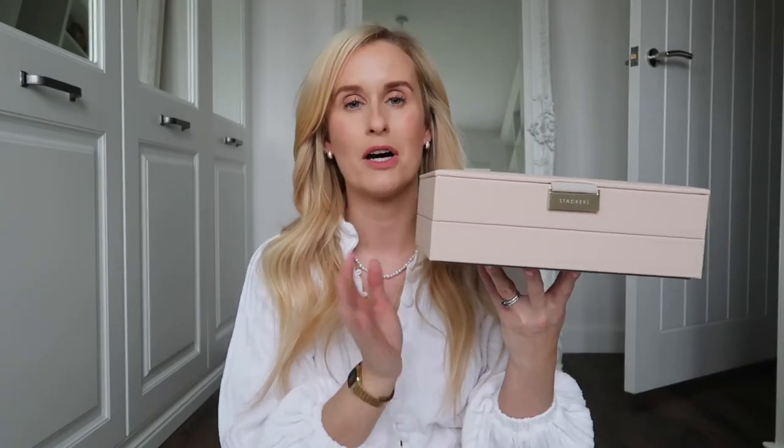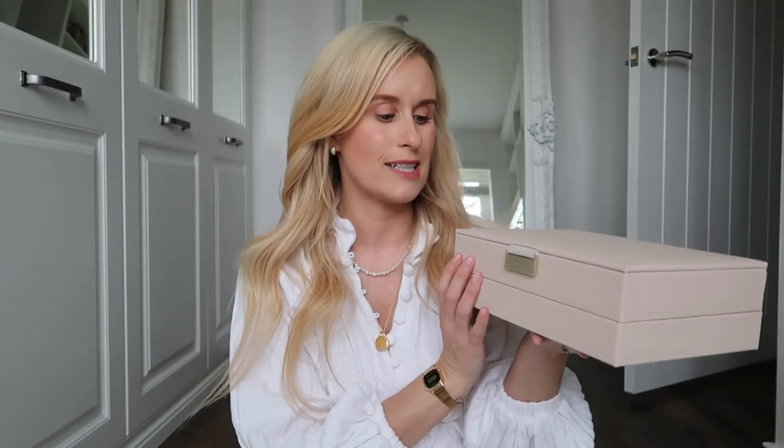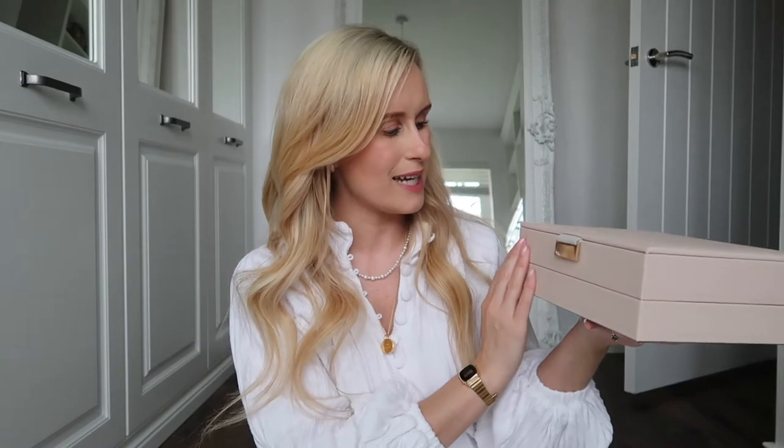And then you can add on — there's a really nice section actually that has bigger segments in it for sunglasses and belts and things, which is a bit deeper. So I might add that on at some point as well. I just think that's really, really lovely and really pretty. I think that will sit really nicely on my dressing table. So that is my little Stackers unboxing. I'm so pleased with it actually — it's beautiful.